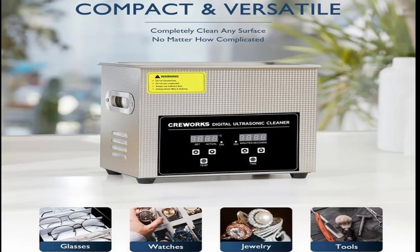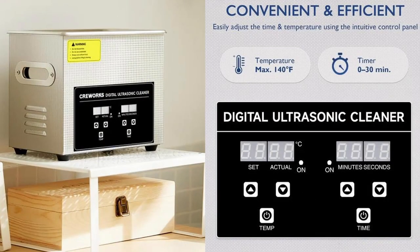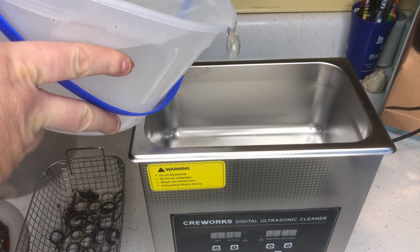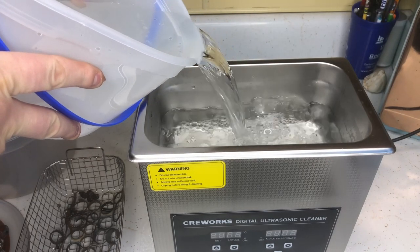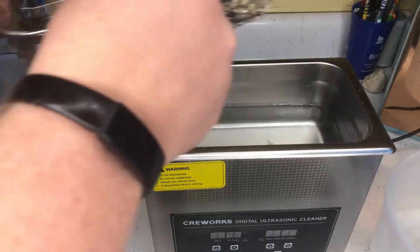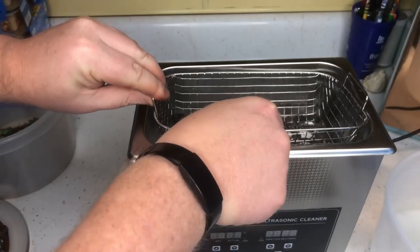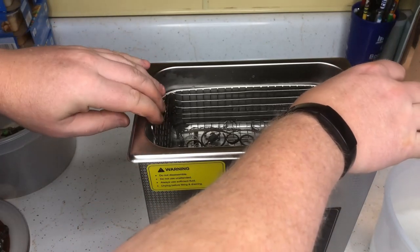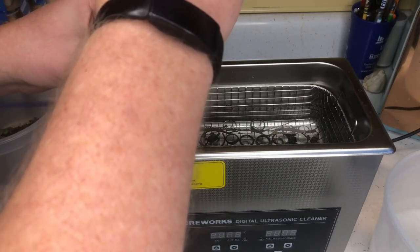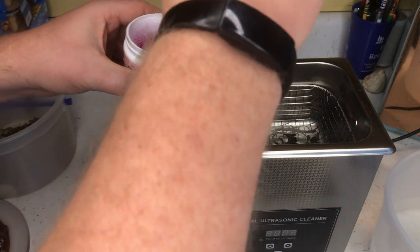It's called the Ultrasonic Cleaner by CreeWorks. This model is their digital 3-liter Ultrasonic Cleaner. CreeWorks did not pay me to put this in the video, nor did they tell me what to say. They gave the machine to me to see what I thought of it — if I didn't like it, it wouldn't be in the video. I can say with 100% certainty it cleans items way better than I do. I thought I cleaned stuff really well by hand — I didn't. This product did 100 times better than I ever could.